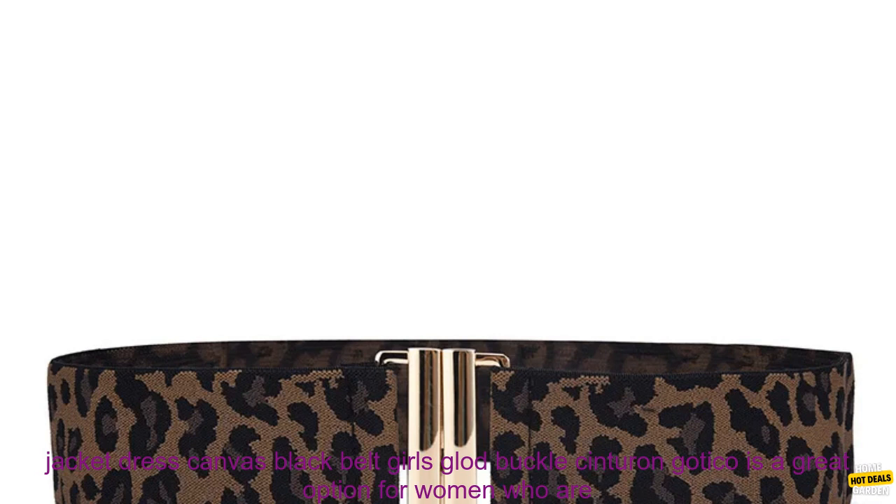Overall, the belt is a great option for women who are looking for a stylish and versatile belt. The belt is comfortable to wear and can be dressed up or down.